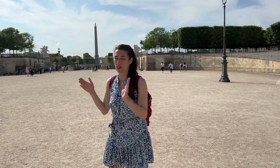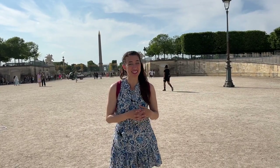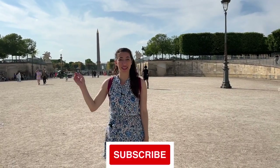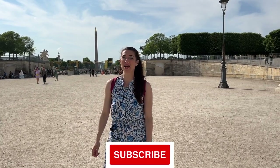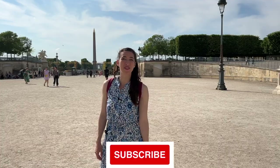Let me know what you think. Have you visited New York? Did you like the subway system? Have you visited Paris? Did you like the metro? Which one did you like better? I hope this helps you get around Paris a little more efficiently if you come and visit. Make sure that you click subscribe so you never miss a travel tip or trick. Thank you so much for watching! Au revoir from Paris!